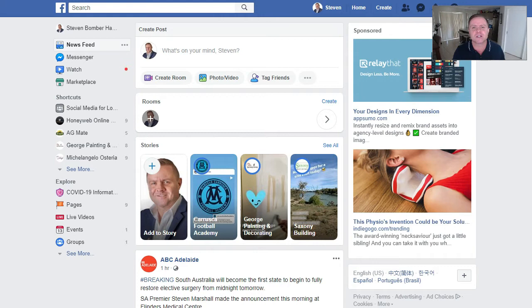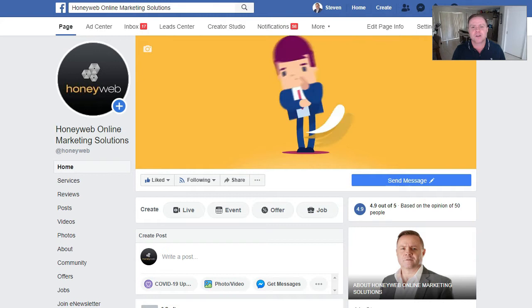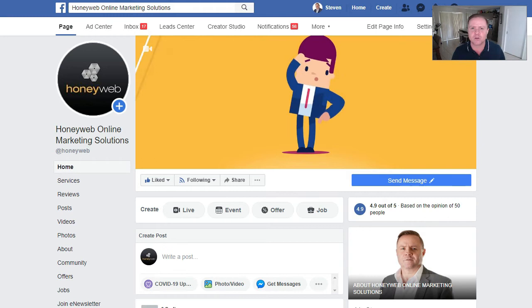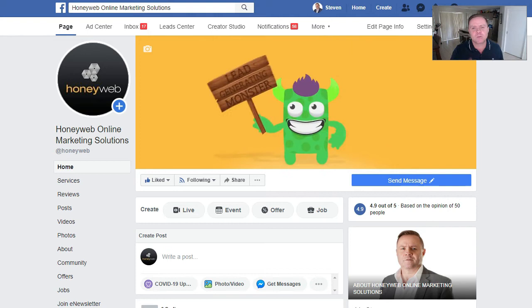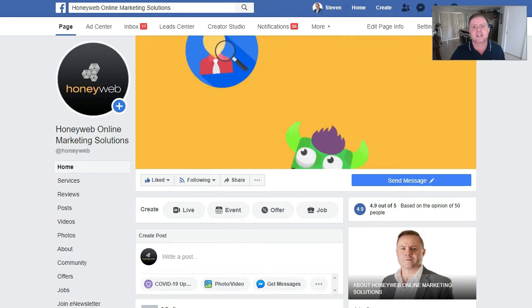Word of mouth will always be extremely important — if not the most important form of marketing. But even word of mouth has changed. If you told me about a fantastic restaurant in your area, based on your recommendation I'd go try it. But today, over 90% of people first go and look at the Facebook business page before deciding whether to take that next step. That's why it's so important to get this page right. If you've had 100 people visit your page in the last 28 days, they are there because they're interested — we need to make sure your page is set up correctly to convert as many of those people into inquiries.